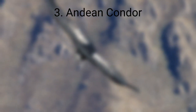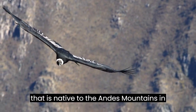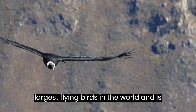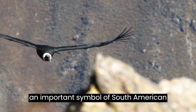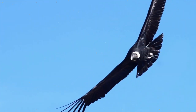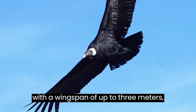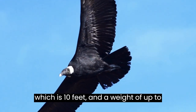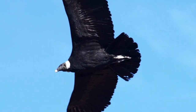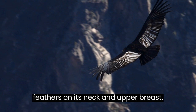Andean Condor. The Andean Condor is a large bird of prey that is native to the Andes Mountains in South America. It is one of the largest flying birds in the world and is an important symbol of South American culture and heritage. In appearance, it is a large bird with a wingspan of up to 3 meters, which is 10 feet, and a weight of up to 15 kilograms, which is 33 pounds. It has a black body and wings, with white feathers on its neck and upper breast.